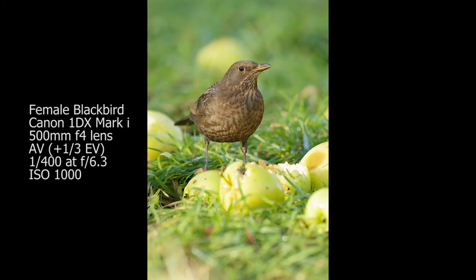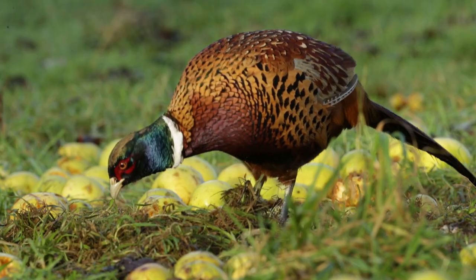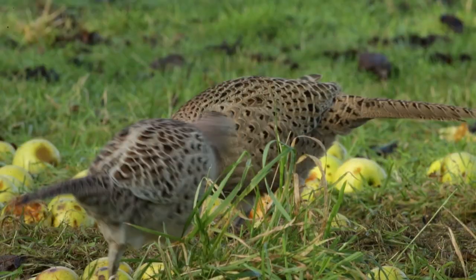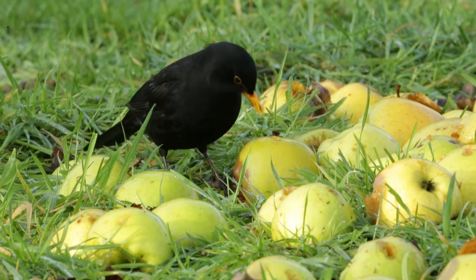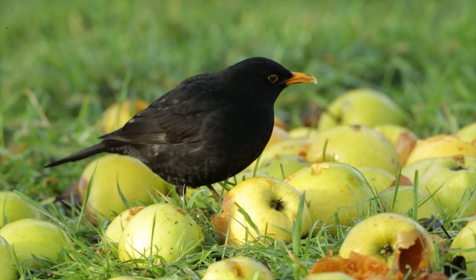Absolutely gorgeous female blackbird, just in a perfect position — apples in front, apples behind. The light was right on her. Got a really nice shot.